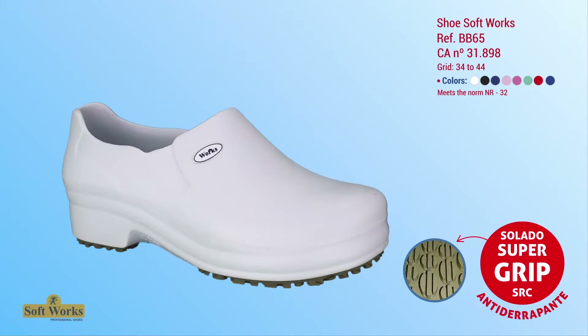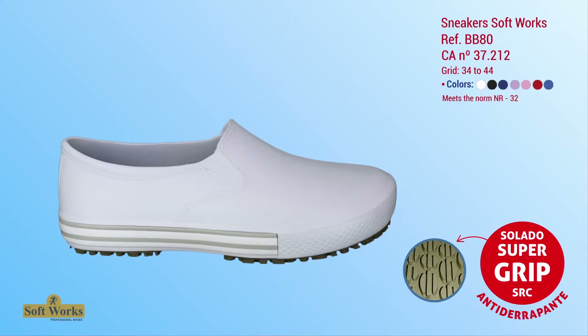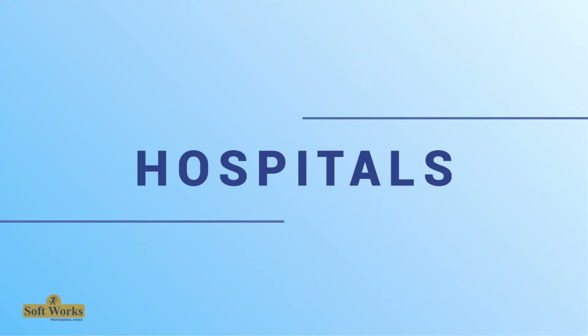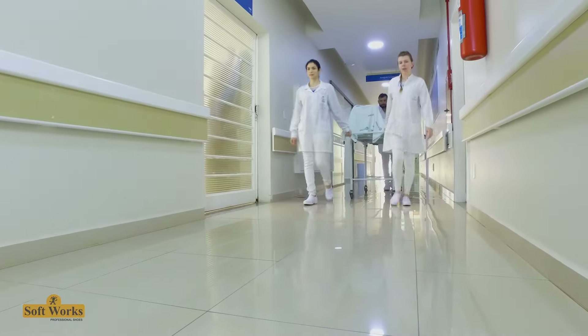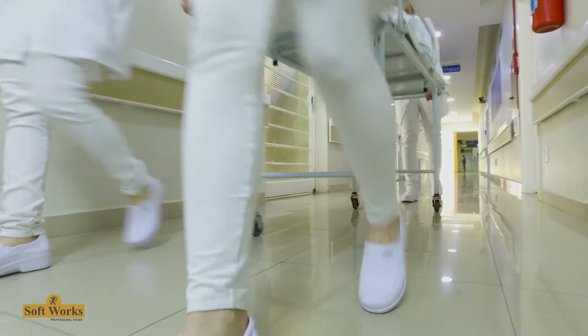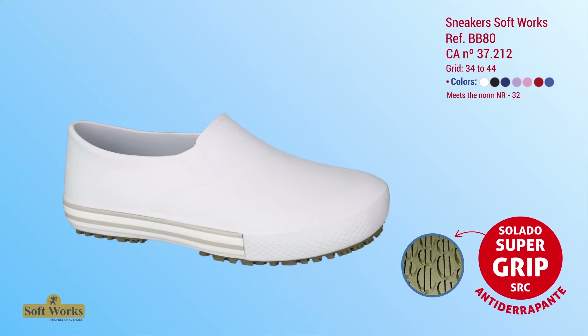We will make a presentation on the main places of work where the anti-slip footwear of Softworks are suitable for the several segments of economic activity. In hospitals, the goal is the same: save lives. This begins with a work team that needs footwear that is easy to clean, comfortable, with modern design and ergonomics.